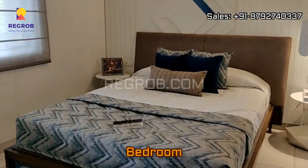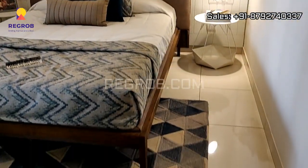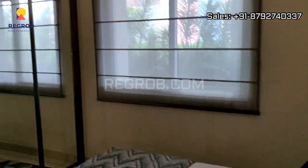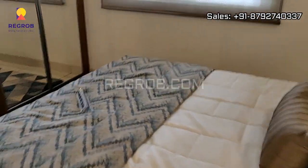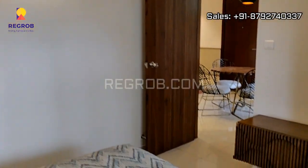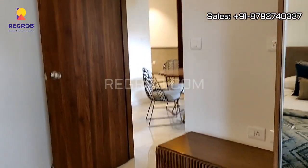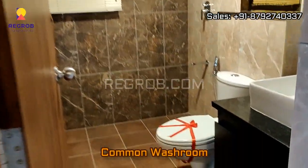Here we have the bedroom, and this bedroom has a single window. Just next to this we have the common washroom.